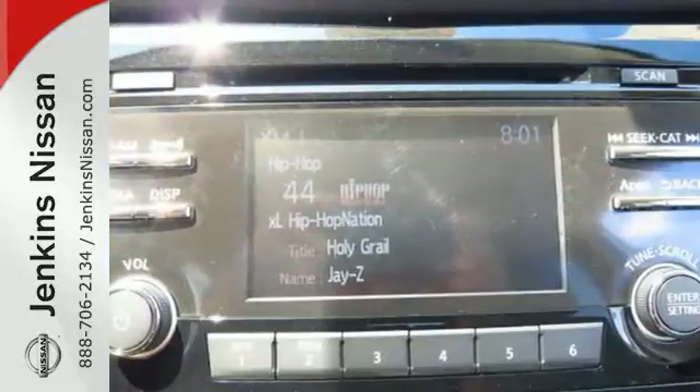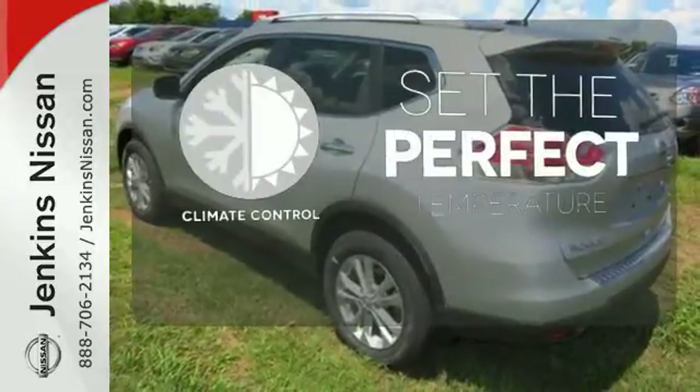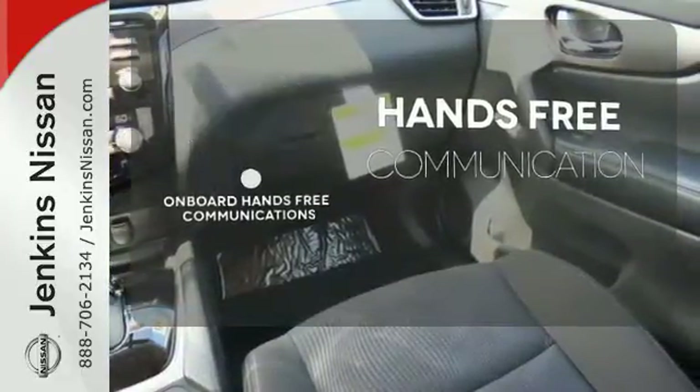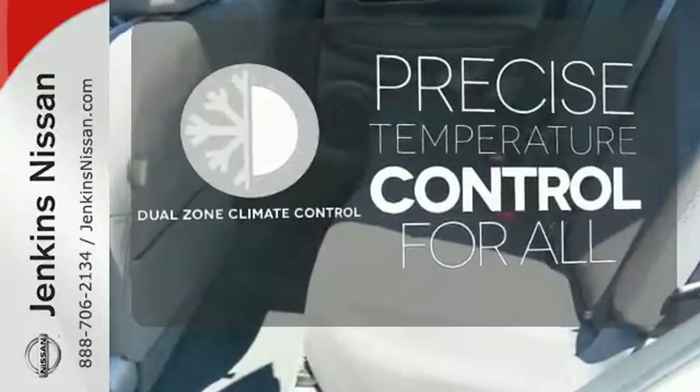Plus, it has the styling, technology, and cargo capacity to match. The climate control lets you set the temperature exactly where you want it. Activate your drive with your voice, thanks to the onboard hands-free communication. No one will complain about the temperature with the dual-zone climate control.